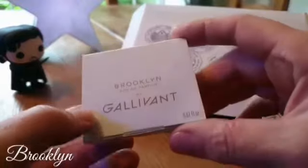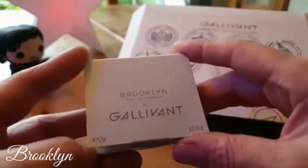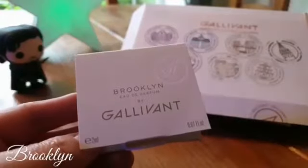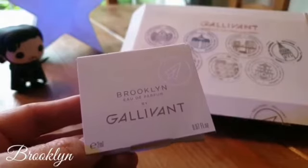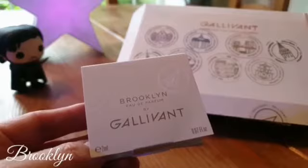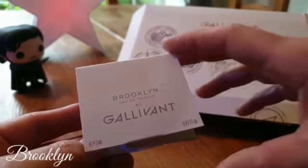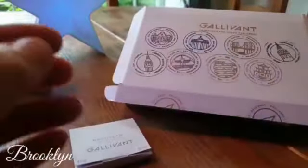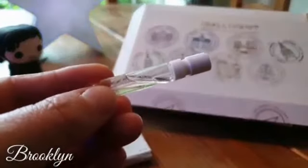Brooklyn is of course a borough in New York. I'm not even going to pretend that I know anything about Brooklyn — I've never been to America — so I know that John will deliver any kind of geographical factoids and trivia, because that's what he loves to do, so I'm going to leave that part with him. No pressure, John. I've been wearing Brooklyn for the last two days. I do have it on my wrist today and also sprayed it a couple of hours ago just to give myself a reminder and have it all fresh in my memory.